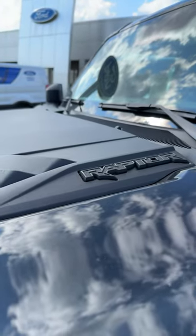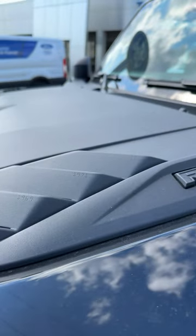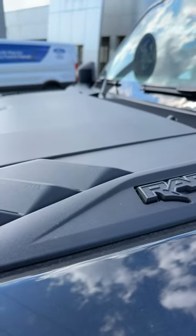And last but not least, on the Raptor air vent, stenciled in, you've got dates of all of the original Baja Bronco 1000 wins etched right on the air vent.